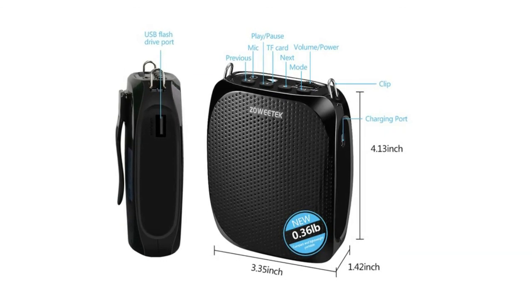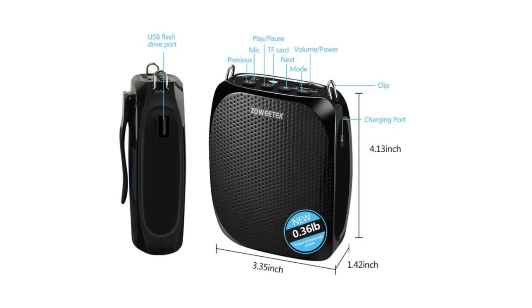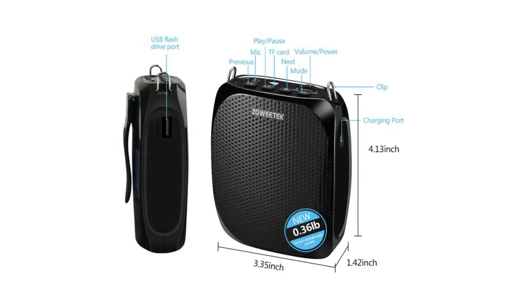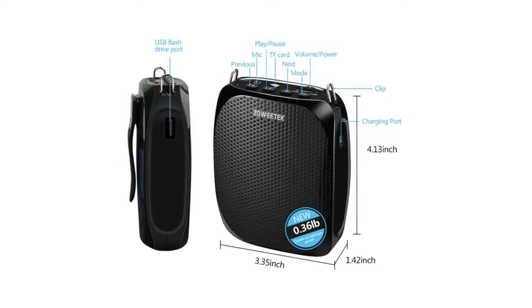This voice amplifier is suitable for teaching, training, singing, coaching, tour guiding, shopping mall presentations, outdoor speeches, and more. Thank you for watching. If you want to know more, check the video description below. Subscribe and click the bell button to watch more of our videos.